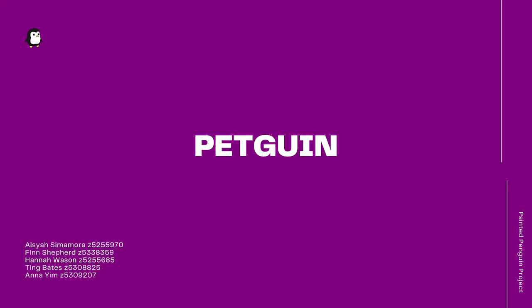Hi, my name is Finn from the Painted Penguins, and this is PetQuin, a virtual pet that acts as a robotic assistant that can be used by children to reinforce COVID-safe behaviour within youth.